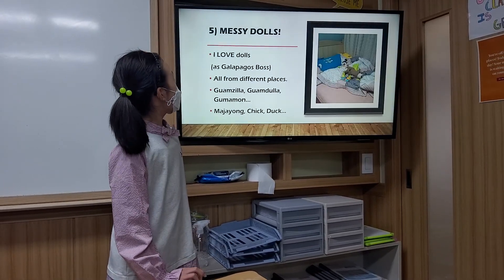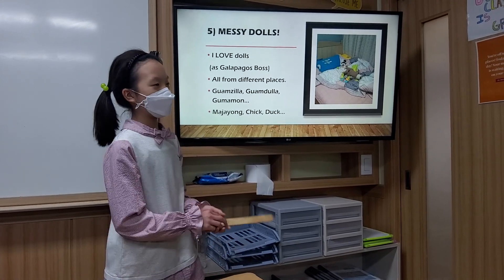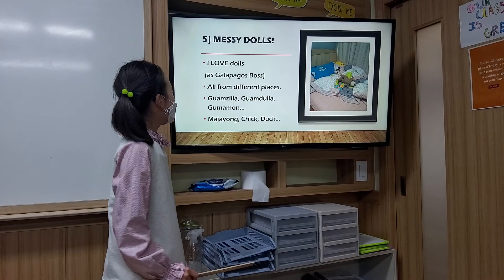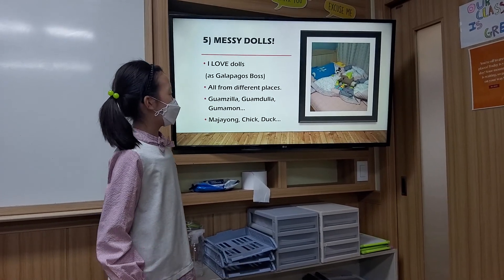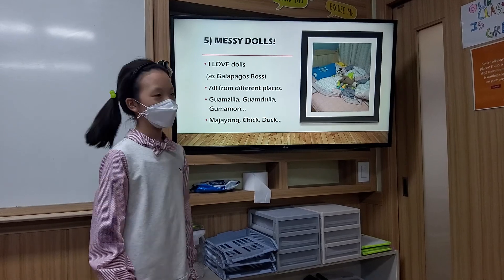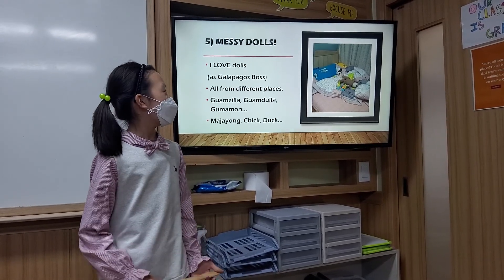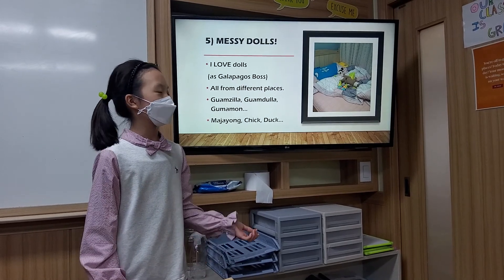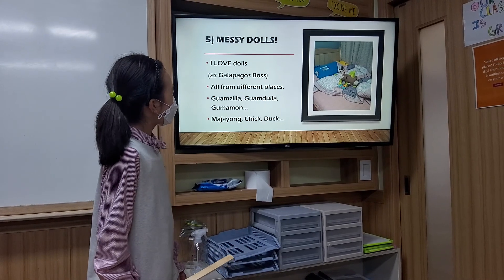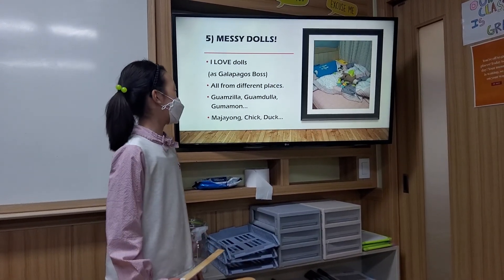And the last photo — it's really messy if you see it, but if you think it's messy, then you're just normal. I really love dolls. First, when I'm alone, they become my friends and cure my loneliness. And second, when I see all of them, I can recall all the good journeys because they are from all different places.